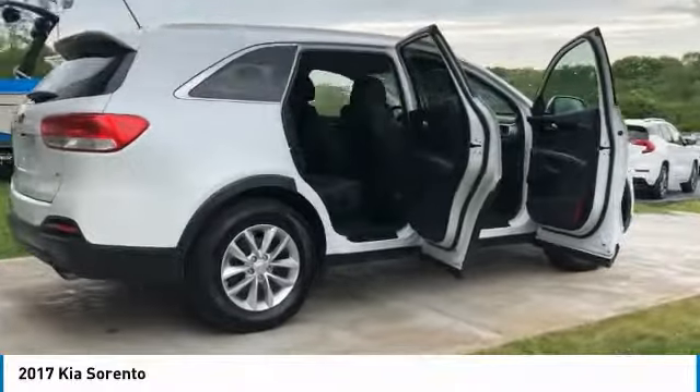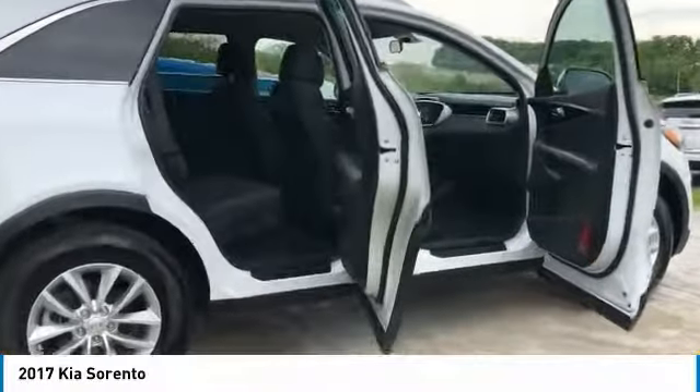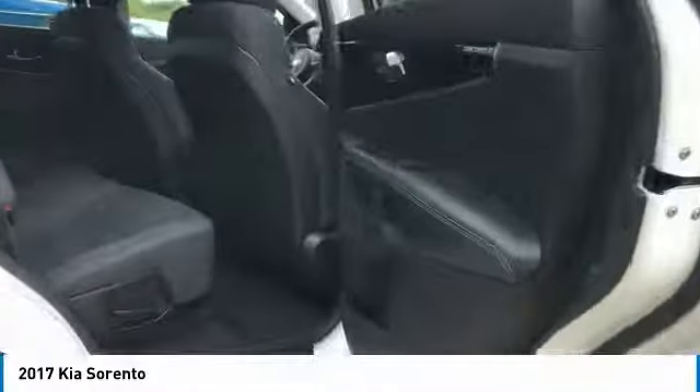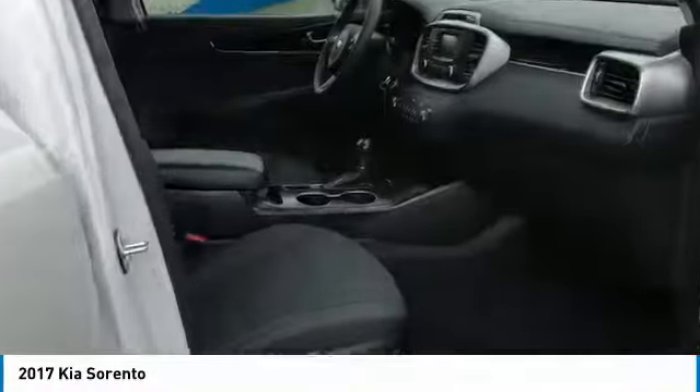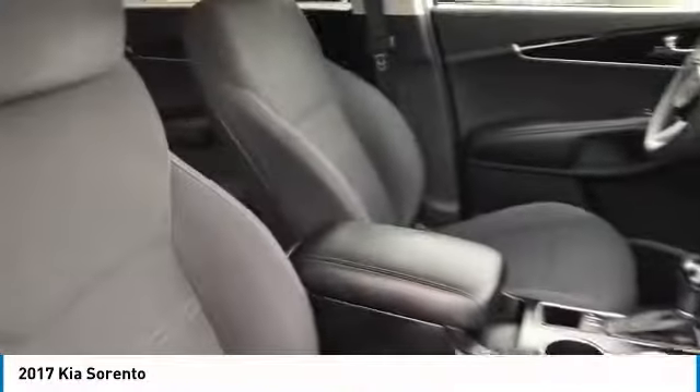Here are some of this vehicle's great options: Traction Control, Anti-Lock Braking System, All-Wheel Drive, Air Conditioning, Bluetooth Wireless Data Link for Hands-Free Phone, Power Steering, Aluminum Wheels, Cruise Control, AM FM Stereo Radio, Rear Defrost.